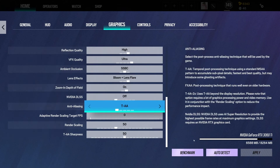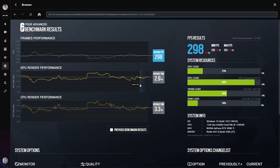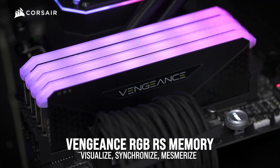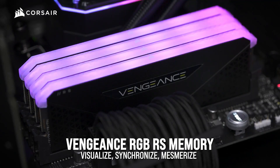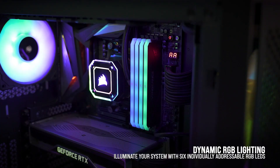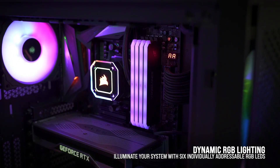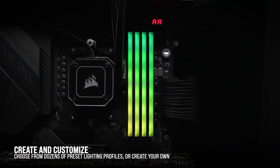The Corsair Vengeance RGB DDR5 RAM kit represents a leap forward in RAM technology with its impressive speed and capacity, coupled with eye-catching RGB lighting. However, its compatibility limitations, higher price point, increased power consumption, and the current scarcity of DDR5 options in the market may make it less accessible to some users. Before purchasing this RAM kit, carefully consider your specific needs, system compatibility, and budget.